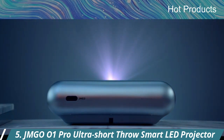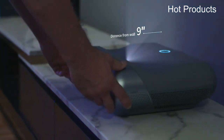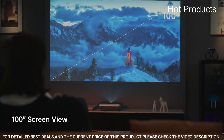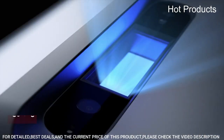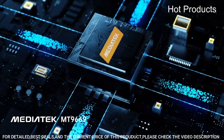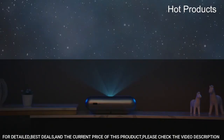Number 5: the JMGO O1 Pro Ultra Short Throw Smart LED Projector. It is a compact device that can project images and videos onto a screen or wall, using LED technology for brightness and clarity with an ultra-short throw distance, which means it can project a large image from a short distance away.